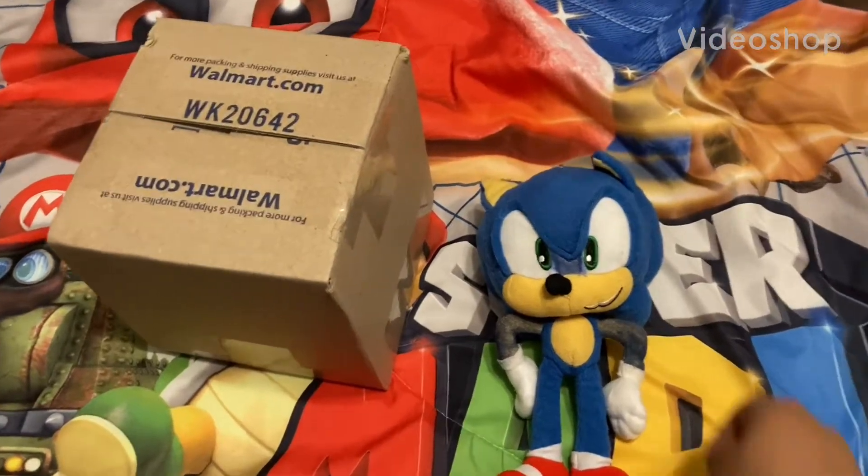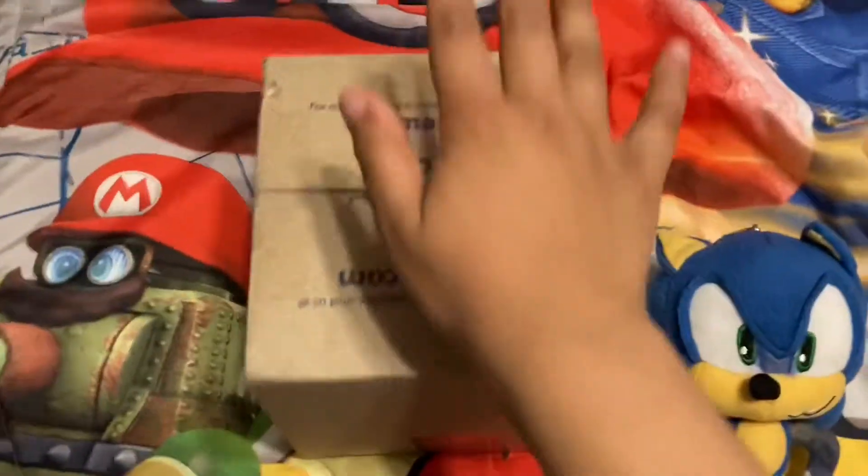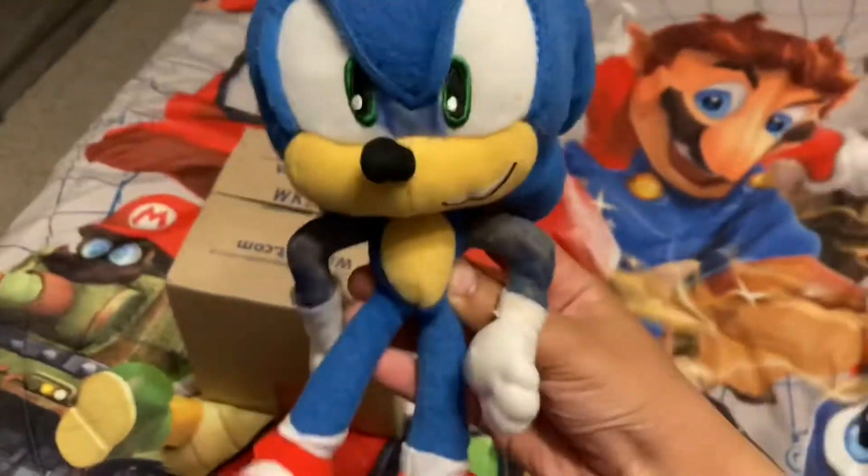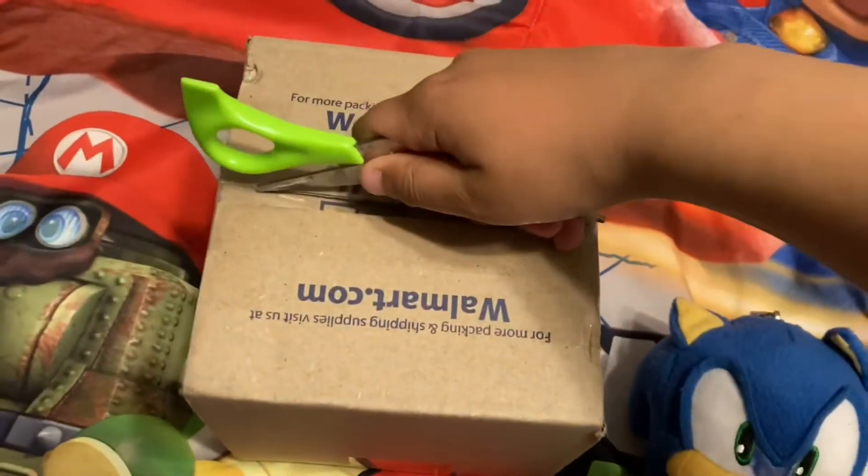Hey guys, Superson26 here today. I got my new movie Tails plush from Sonic the Hedgehog 2 from Jack Pacific. I know this is not the movie Sonic plush — this is a custom one. So yeah, let's get started and let's unbox this beautiful boy.